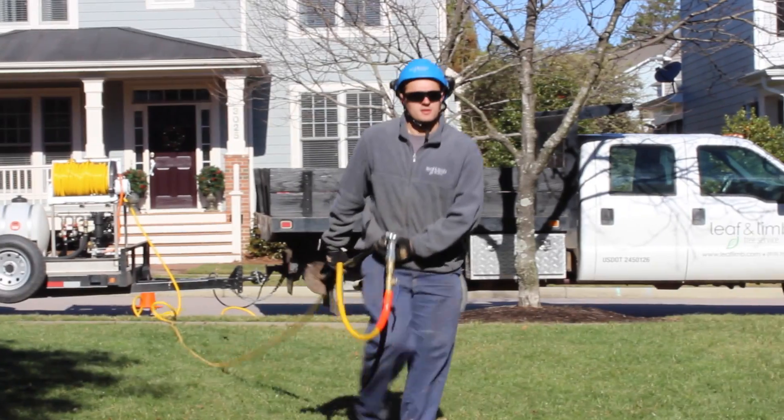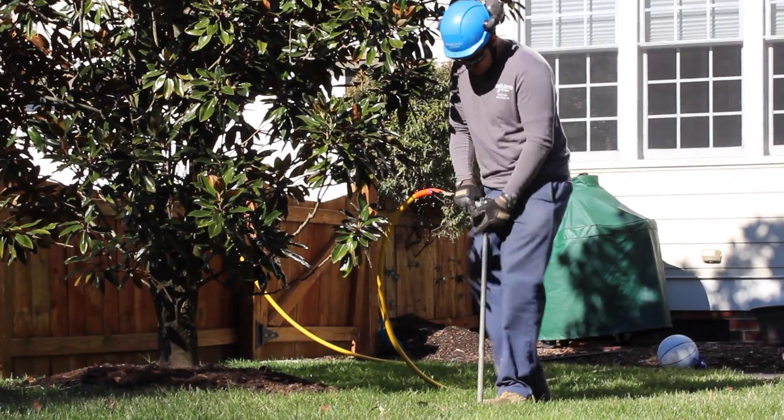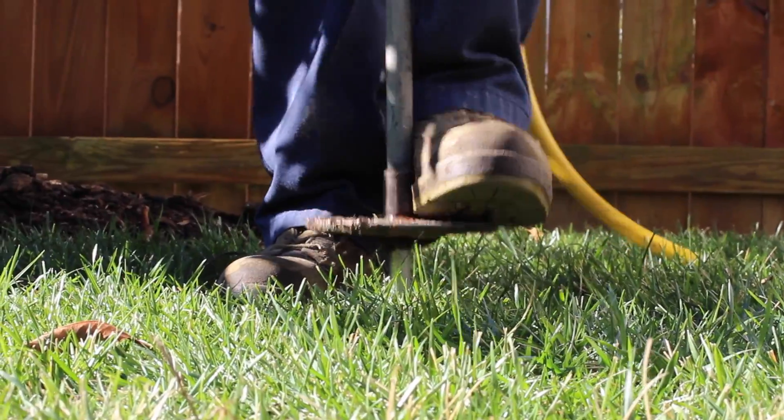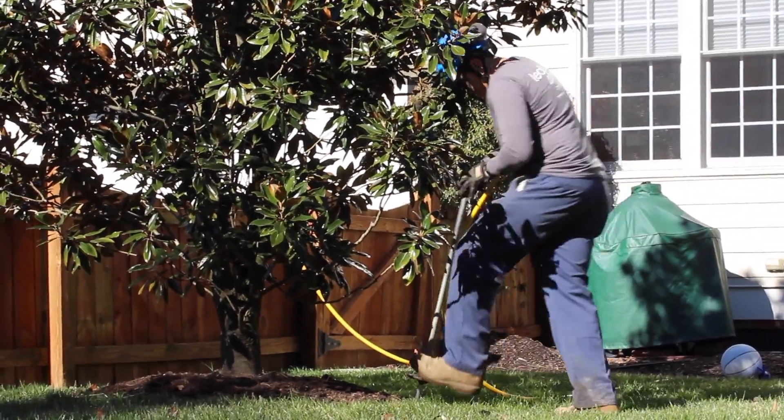Healthy trees need healthy soils. In a forest setting, the trees have those healthy soils, but in a suburban setting, there's no more healthy soil. Those processes are removed. The topsoil is gone, the leaf litter is removed, so in order to replenish that or put that all back together is by fertilization.